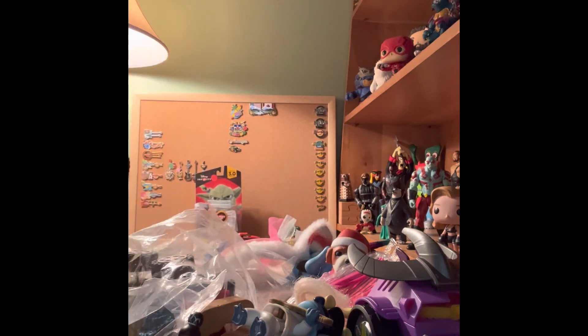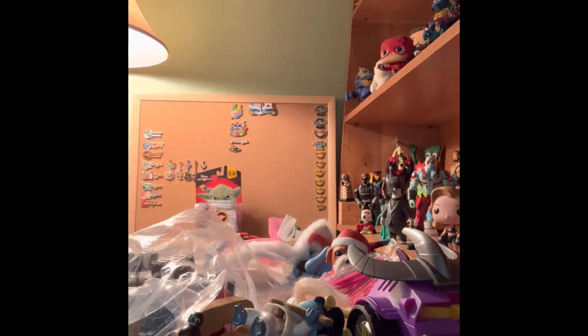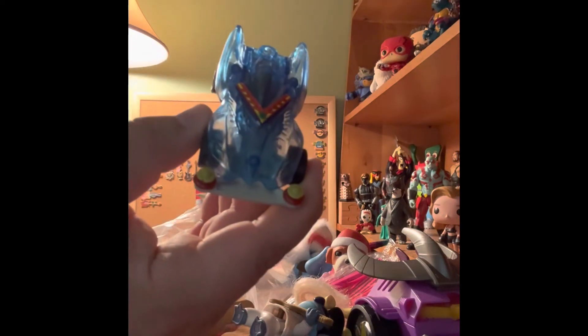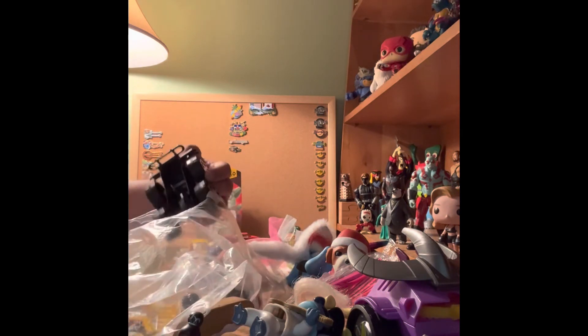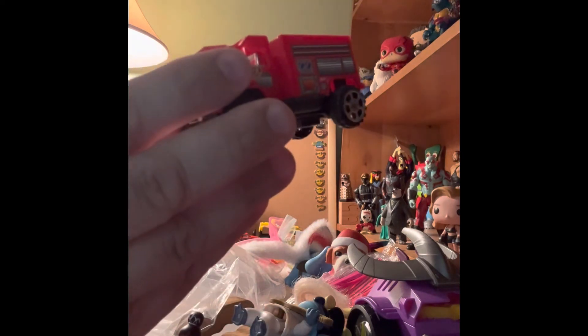Here's a bee monster truck. Here's a pull-back race car. This looks like it goes together somehow. Here's a monster truck — pretty plastic, generic. Here's a fire truck — same kind of deal.